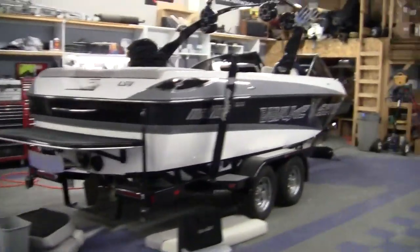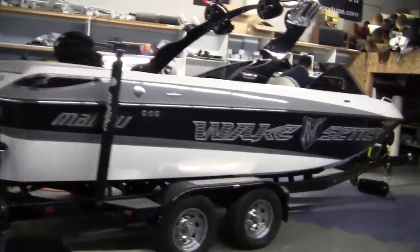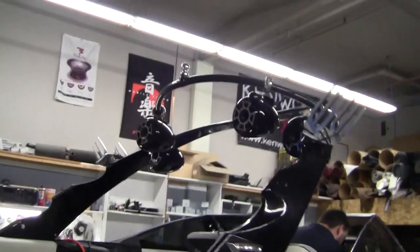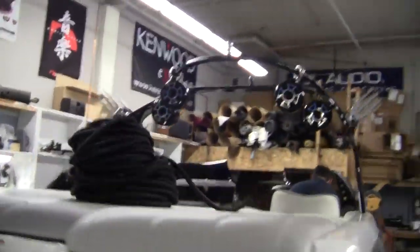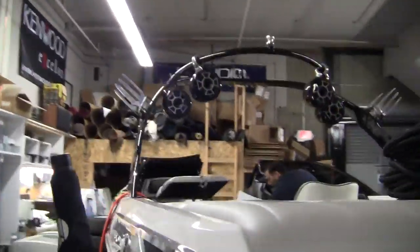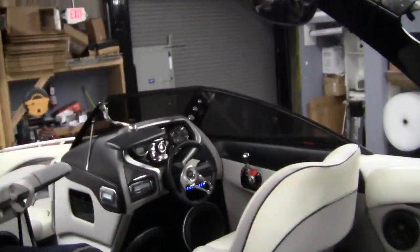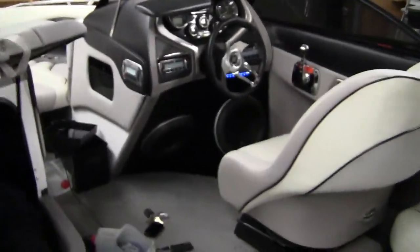This is a big boat we just finished. Got a tower with some noisy bright horns that I can't stand. Got a big custom box. JL 12W7s in a full enclosure.